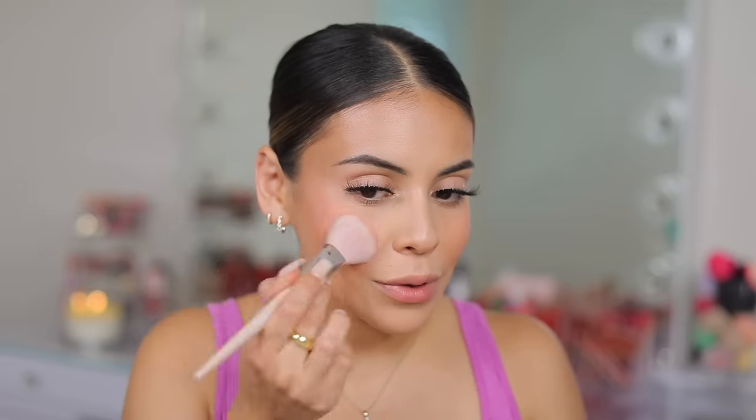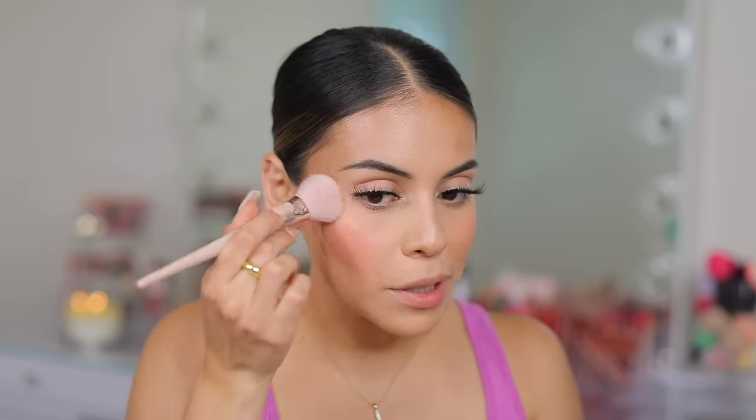I want to enhance my cheeks a little more — I always like to do a cream blush and then a powder blush over top to make it last longer and add a bit more glow. So I'm using Milani Baked Blush in Luminoso. This is a classic — I will never get over this blush formula. It's the best.